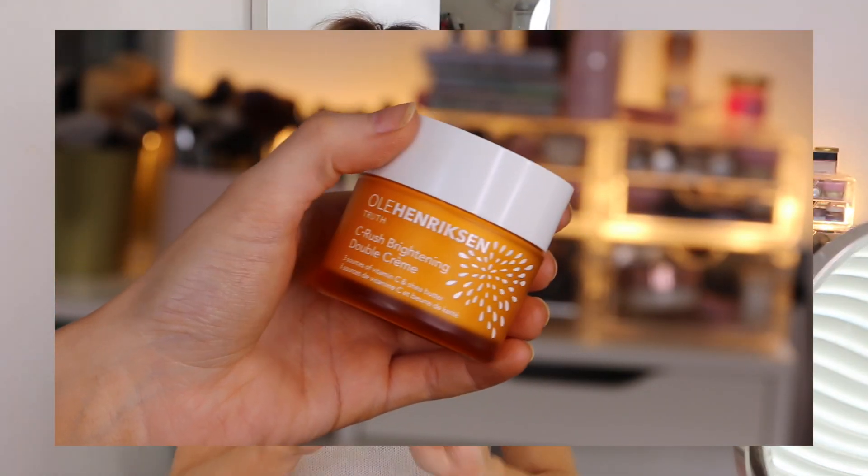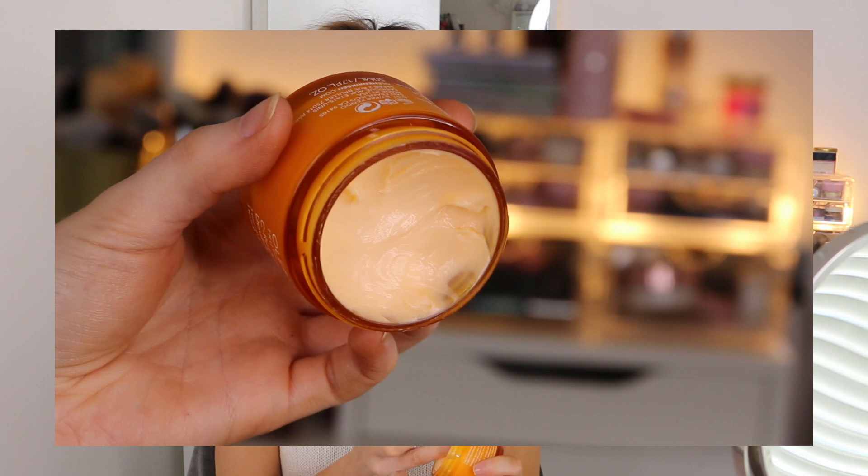The moisturiser I use is also from Ole Henriksen - this is not sponsored. It's the C-Rush Brightening Double Cream and they actually have this same moisturiser in a gel form too. If you're more normal to oily skin I'd suggest the gel rather than this extra rich cream. I just lack a little bit of moisture on my skin so I like richer moisturisers. Ole Henriksen products are amazing - they feel so luxurious and really good quality.